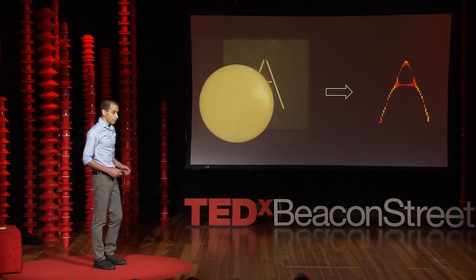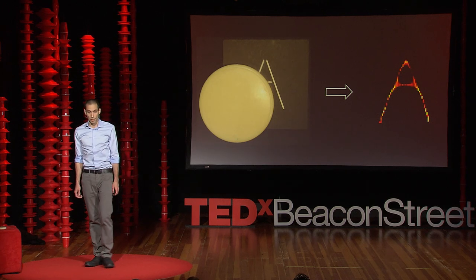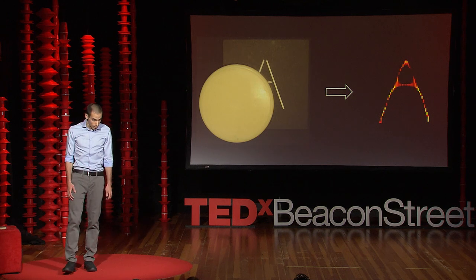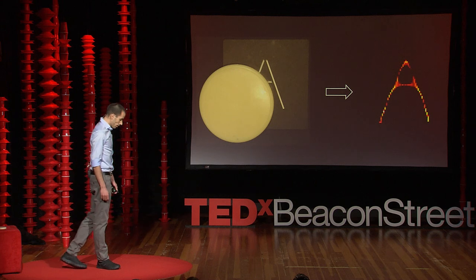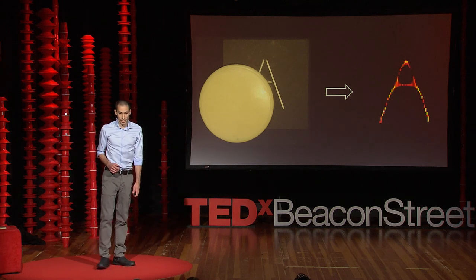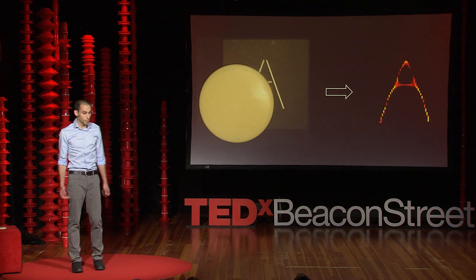I was really excited when I first got this result because it literally shows that we can see through that tissue using near visible wavelengths. Since then, we've imaged more complicated objects through even thicker tissues. So the next time you hold your hands to cover your eyes or to hide something, you should remember that we might be able to see through them.